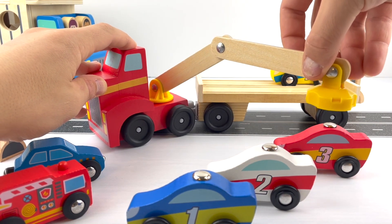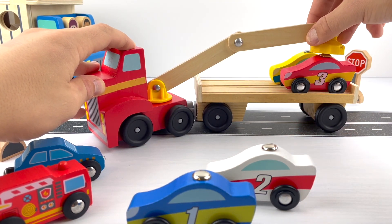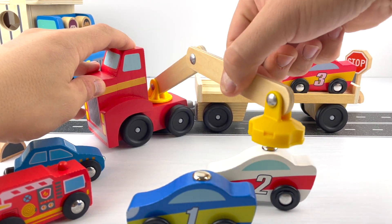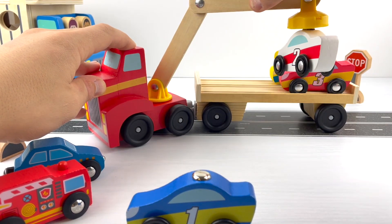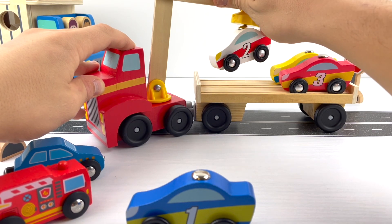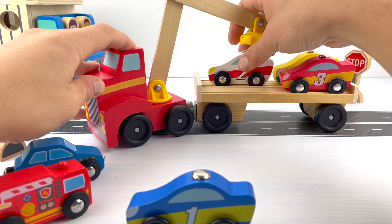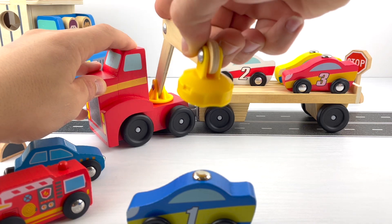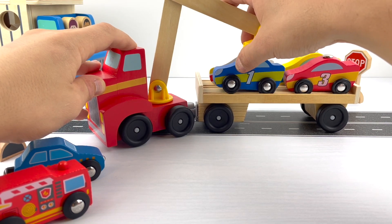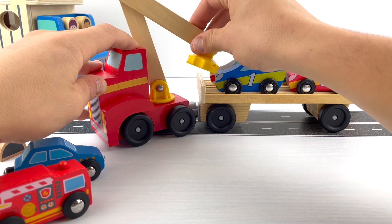Next is the red number three car, then the white number two car, and last but not least the blue number one car.